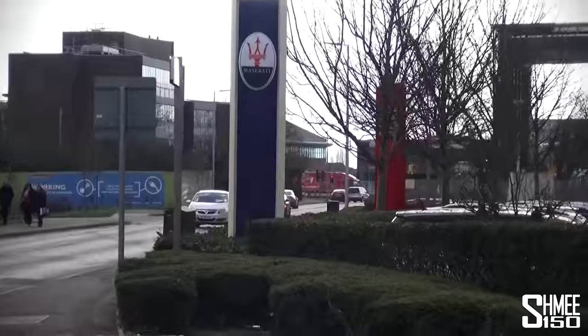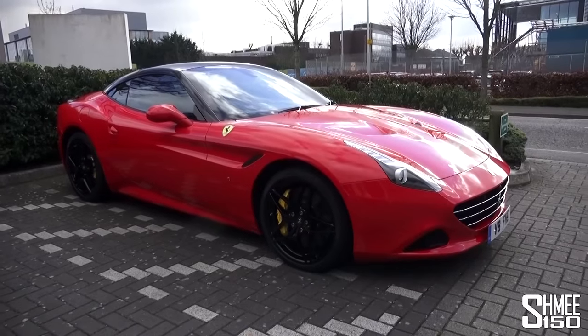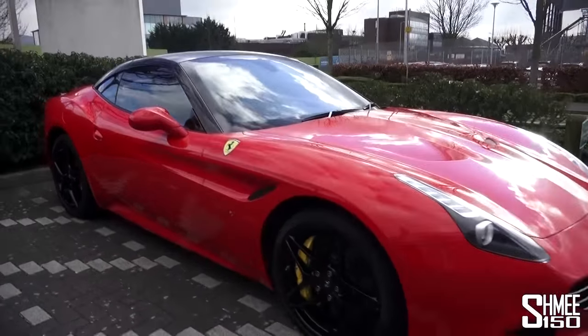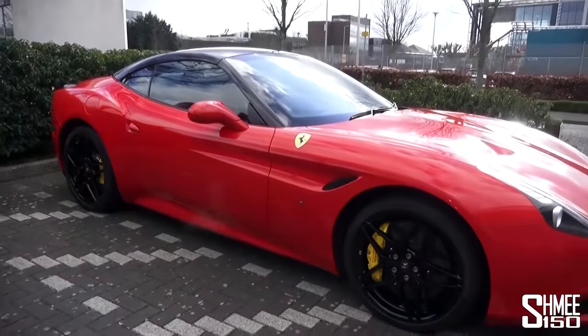Here we go, arriving at Ferrari Maserati. Here we go — the car for this adventure: the Ferrari California T. This particular car is Rosso Corsa with the black painted roof and matching black wheels. We even have the titanium wheel bolts on the carbon fibre centre caps, which are of course very, very cool.